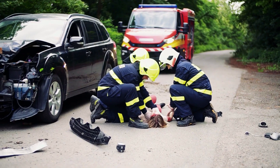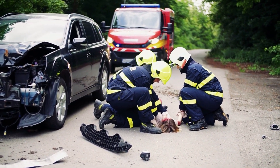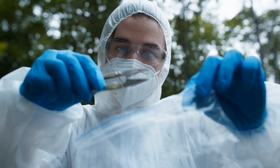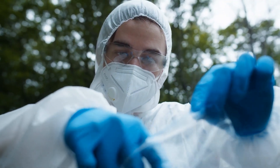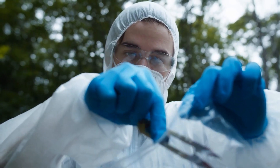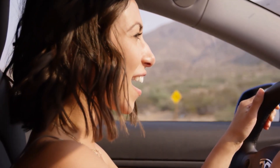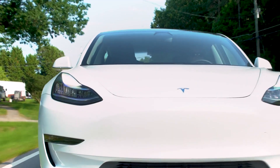The potential for this data to become more accessible could significantly enhance the quality of accident investigations, particularly as more vehicles on the road become equipped with advanced driver assistance systems like Tesla's Autopilot. By understanding the full range of data available, forensic teams can pinpoint specific moments in time, analyze the car's response, and ultimately provide more accurate assessments of what went wrong. The ability to decrypt this information opens up new possibilities for understanding and improving vehicle safety, but also raises questions about who should have access to this data and under what circumstances.